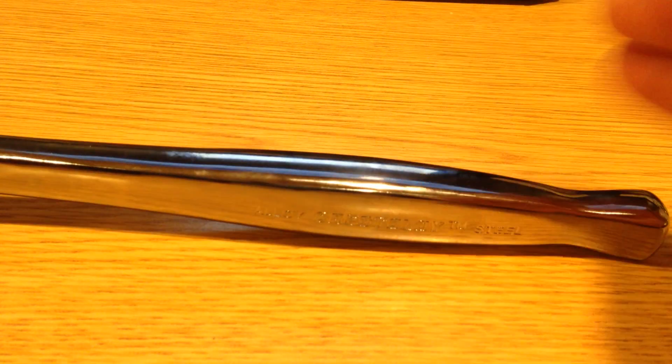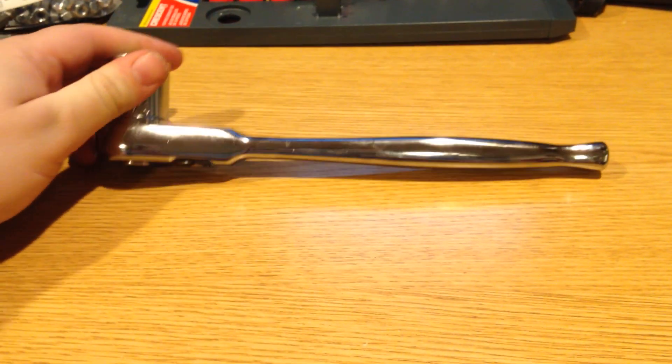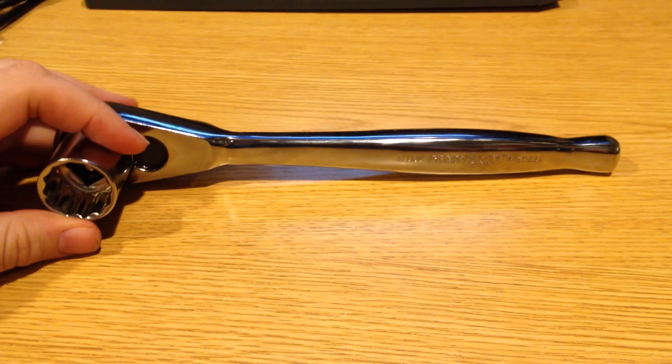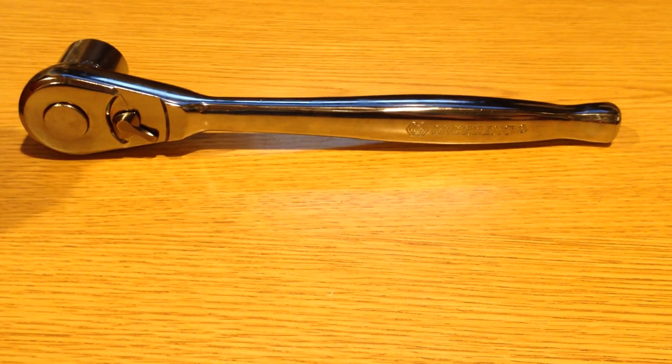Lengthwise, it's very respectable for such an inexpensive tool. I would be surprised to see this set selling for $25 or $30. Craftsman would probably have something similar, closer to $45 or $50.